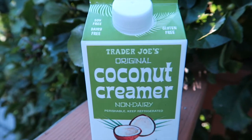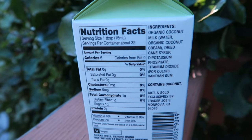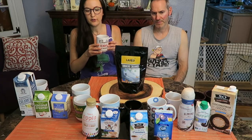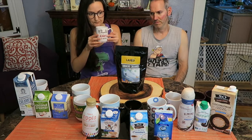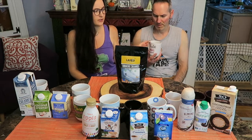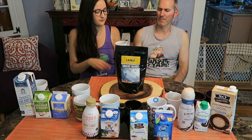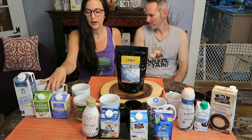This one is the Trader Joe's original coconut creamer. I'm not a big coconut creamer fan, just to put that out there — with coconut milk or anything. That's what people love, but I prefer soy and then almond milk. This is good for a plain creamer. It doesn't have that much of a coconut taste, actually. It's pretty mild. The coconut isn't overpowering.